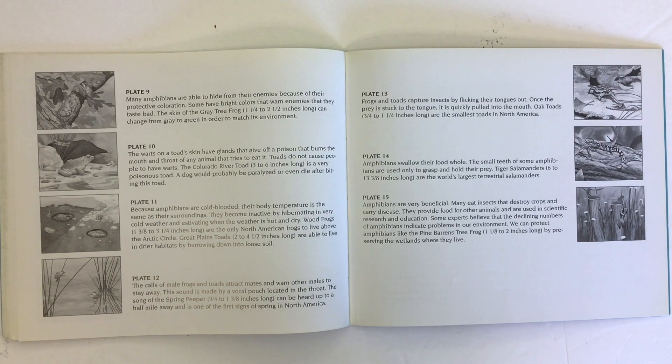The calls of male frogs and toads attract mates and warn other males to stay away. This sound is made by a vocal pouch located in the throat. The song of the spring peeper can be heard up to a half mile away and is one of the first signs of spring in North America.